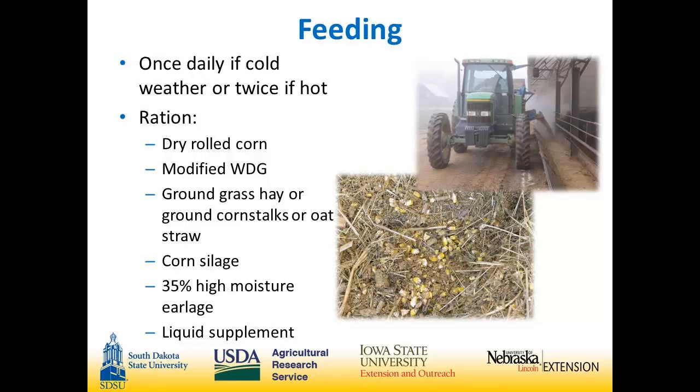We feed once a day when it's cold, twice a day when it's hot. Our rations include dry rolled corn and modified wet distillers. For roughage, we mix grass hay, corn stalks, and oat straw together. We also feed corn silage, 35% high moisture earlage, and a liquid supplement.